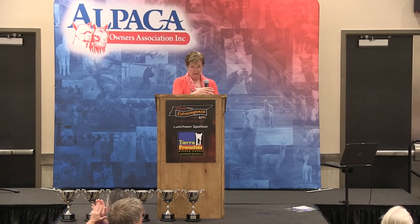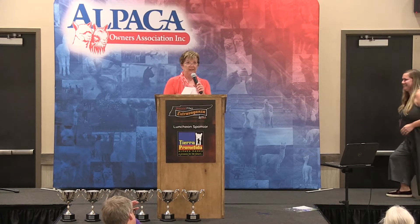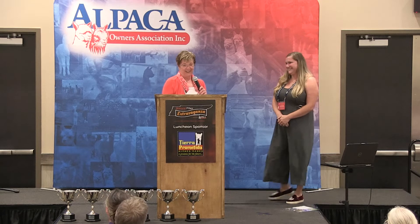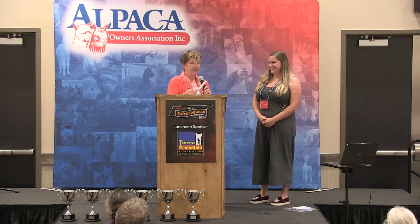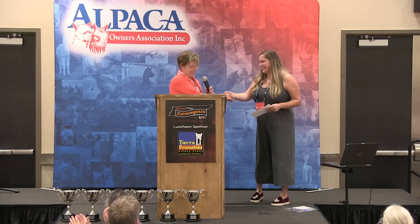In third place in Textile is Sarah Freeland. Sarah just graduated from Savannah School of Arts and Design in Savannah, Georgia. And you'll see a trend with that too, in a minute. Congratulations.